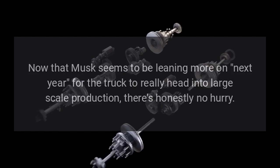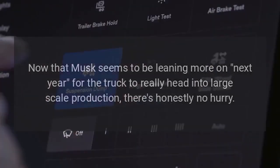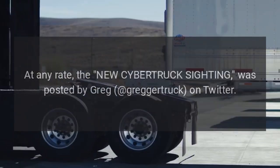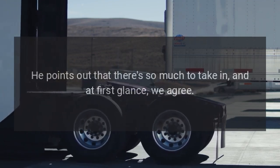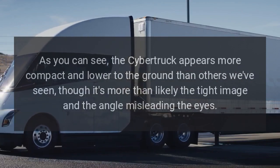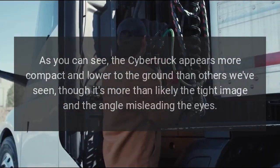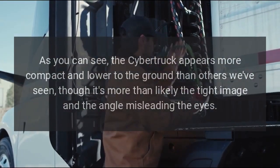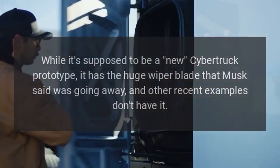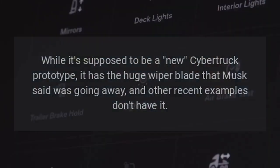Now that Musk seems to be leaning more on next year for the truck to really head into large-scale production, there's honestly no hurry. The new Cybertruck sighting was posted by Greg Gregertruck on Twitter. He points out that there's so much to take in, and at first glance, we agree. The Cybertruck appears more compact and lower to the ground than others we've seen, though it's more than likely the tight image and the angle misleading the eyes. While it's supposed to be a new prototype, it has the huge wiper blade that Musk said was going away, and other recent examples don't have it.